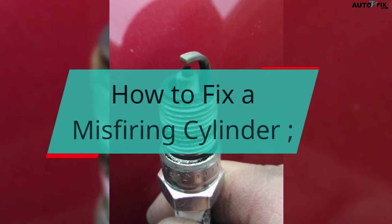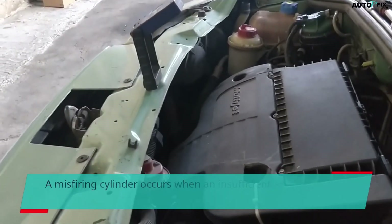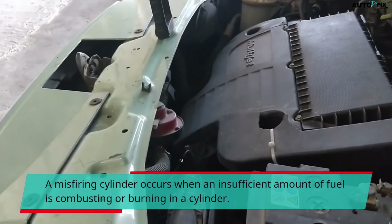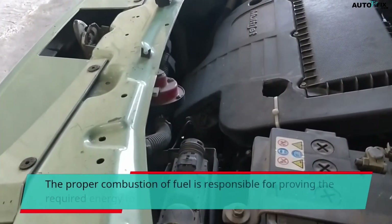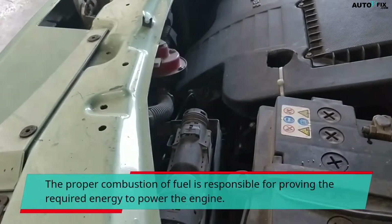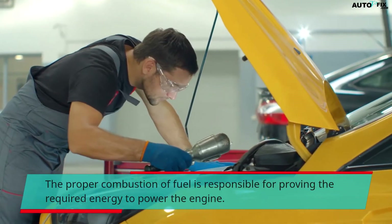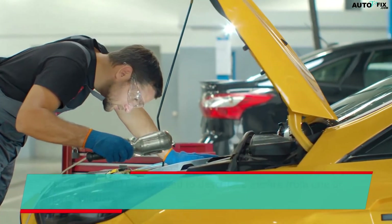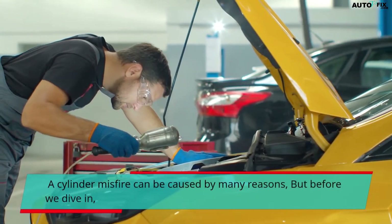How to Fix a Misfiring Cylinder. A misfiring cylinder occurs when an insufficient amount of fuel is combusting or burning in a cylinder. The proper combustion of fuel is responsible for providing the required energy to power the engine. The code P0300 can be used to describe a misfire from one or more cylinders. A cylinder misfire can be caused by many reasons.